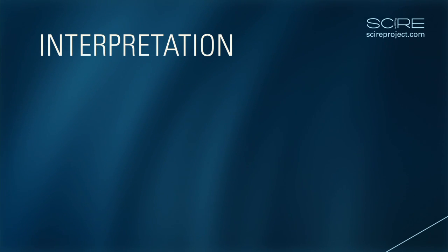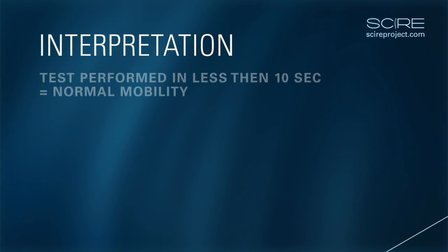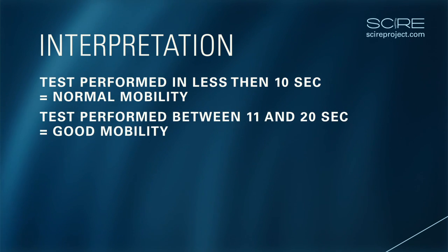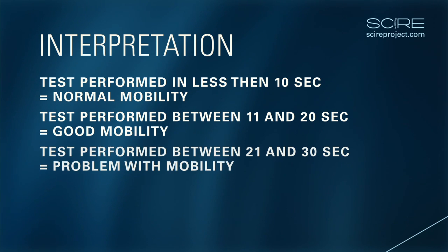Interpretation. The Timed Up and Go test is not reliable in individuals who require longer than 40 seconds to complete the test. Generally, patients performing the test in less than 10 seconds are considered to have normal mobility. Patients performing between 11 and 20 seconds are considered to have good mobility, and patients performing between 21 and 30 seconds are considered to have problems with mobility.